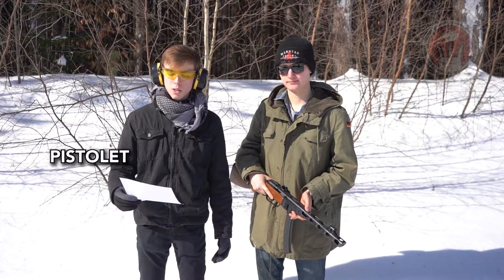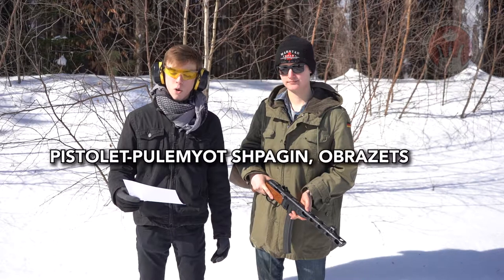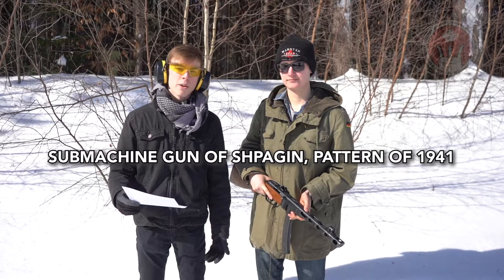The PPSH-41 was designed by Georgi Spaggin in 1941, and the name PPSH-41 is a Russian abbreviation of Pistolet Polyetmov Spaggin Oberetz 1941, or in English that's Submachine Gun of Spaggin Pattern of 1941.